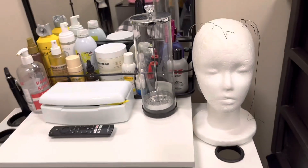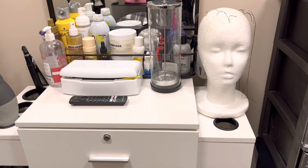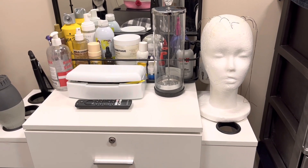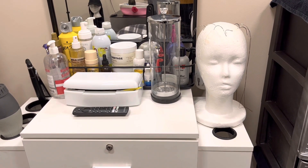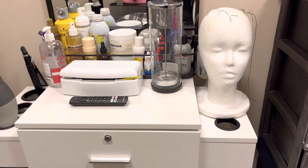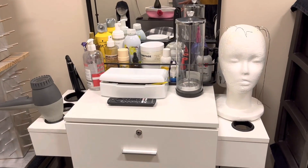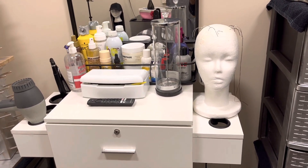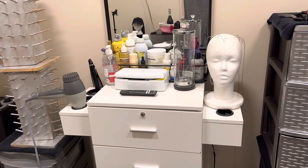You have to have a barbicide jar filled with barbicide solution — the proper barbicide-and-water mixture. If you don't know how to properly make your barbicide, check out my video on how to do that. I'll leave it in the description. You don't want to overuse barbicide because it can be pretty expensive, whether you use the Barbicide brand, the Sally's brand, or another disinfecting solution.